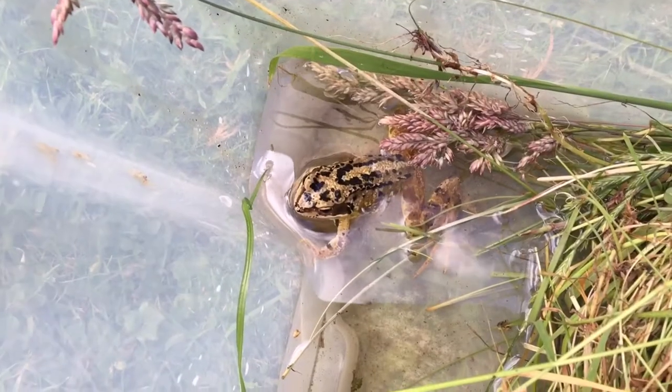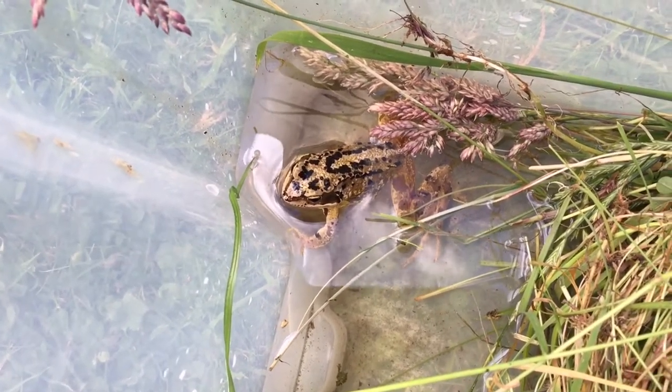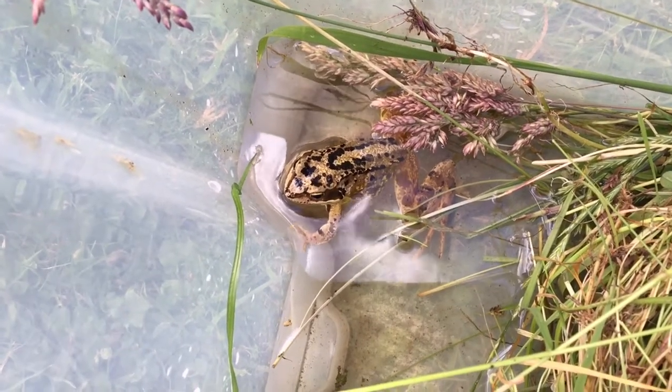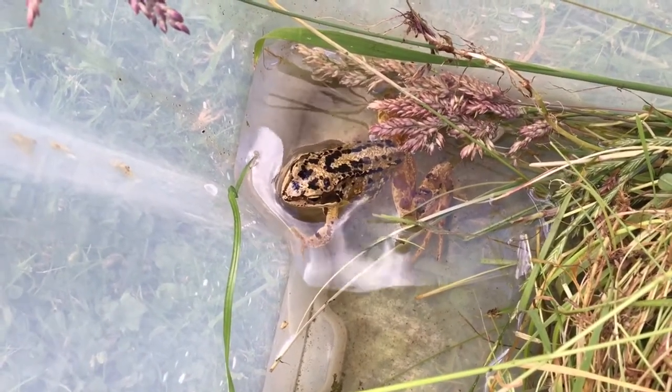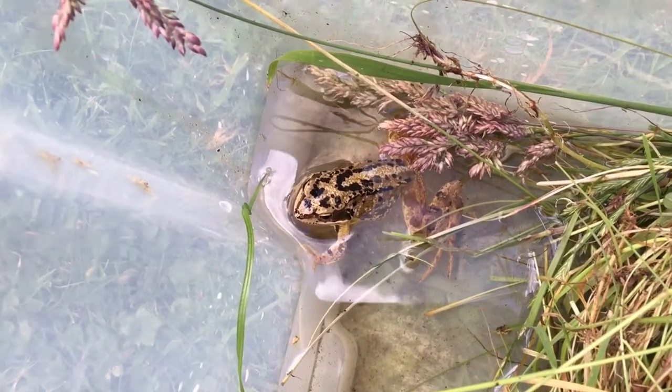This is a frog. A frog is a member of the carnivorous amphibians and typically eats small insects. They lay their eggs in still water, which eventually hatch into tadpoles, which will grow slowly into an adult frog.